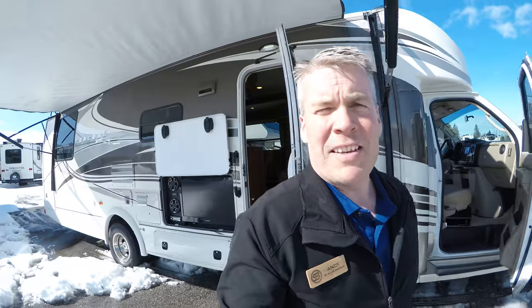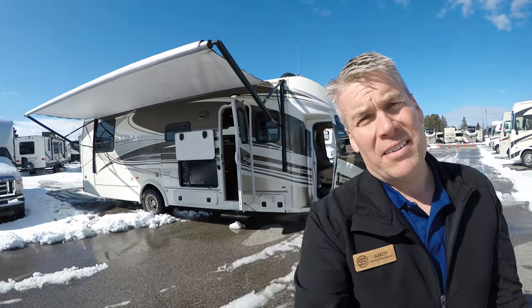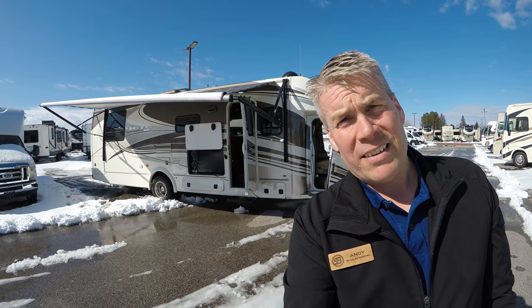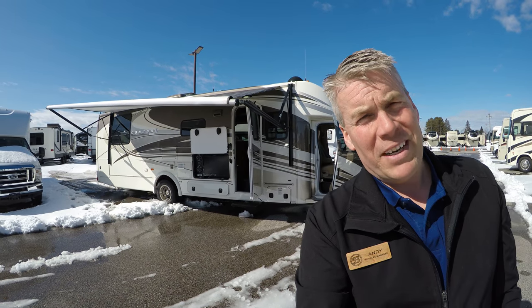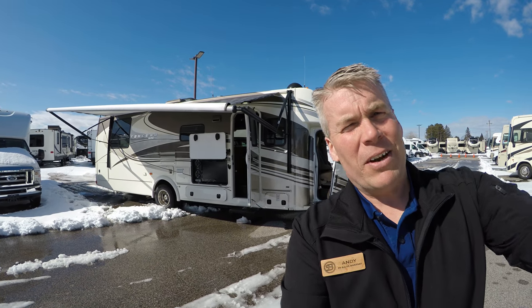Again, my name is Andy Johnson. I'm at Bullion RV in beautiful Duluth, Minnesota. We're celebrating spring in Duluth, Minnesota. And so if you're interested in this 2014 Coachman Concord, just call or text me at 218-391-ANDY. Thanks for watching this video. I hope it was helpful. And as always, keep on traveling.